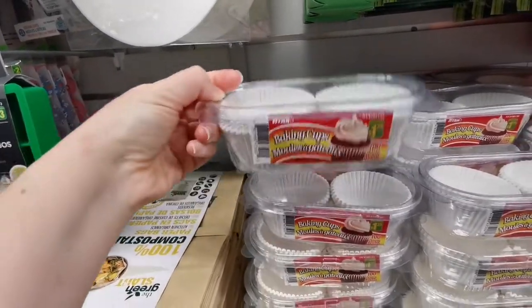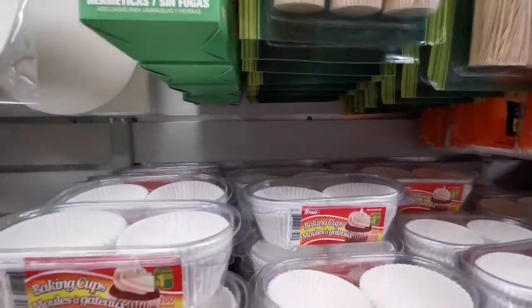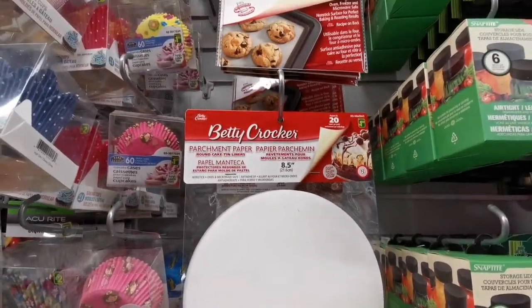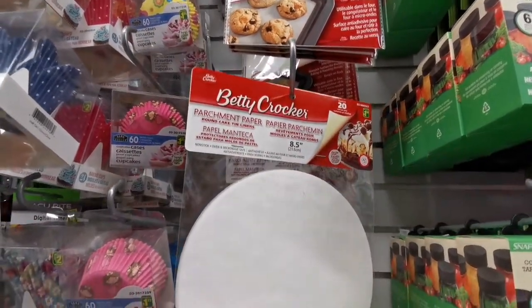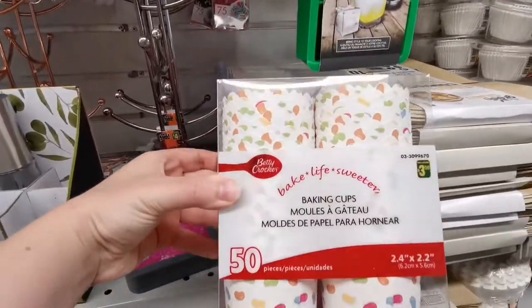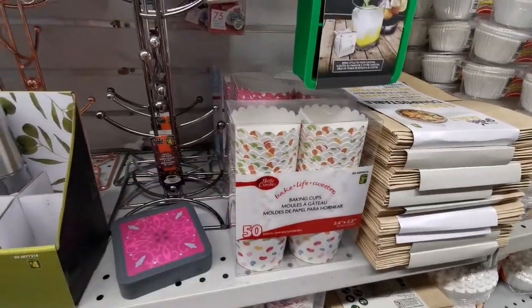These cupcake papers are $1.25, and lots of toothpicks are also $1.25. I usually get all these items from here because they are super cheap and you can't find these prices in any other stores. Fifty pretty baking cups are just three dollars.